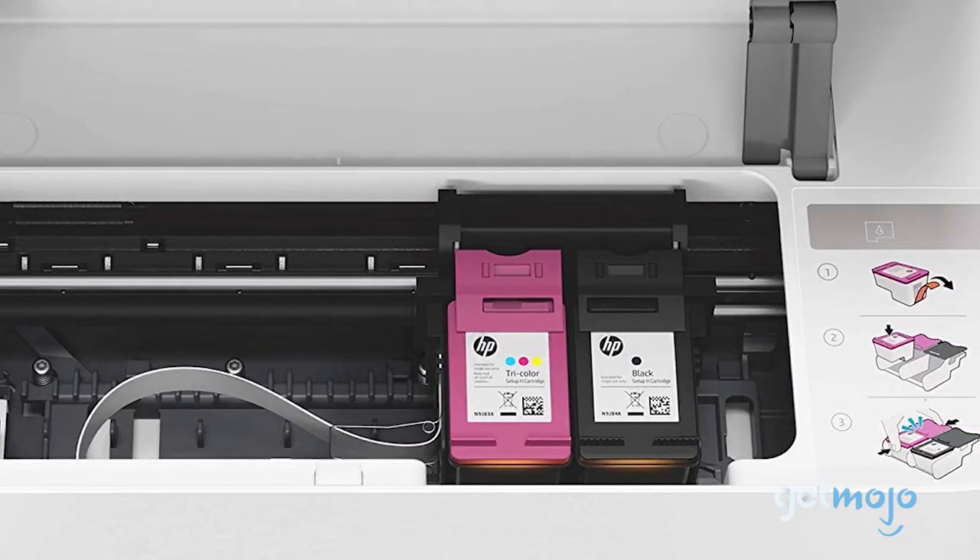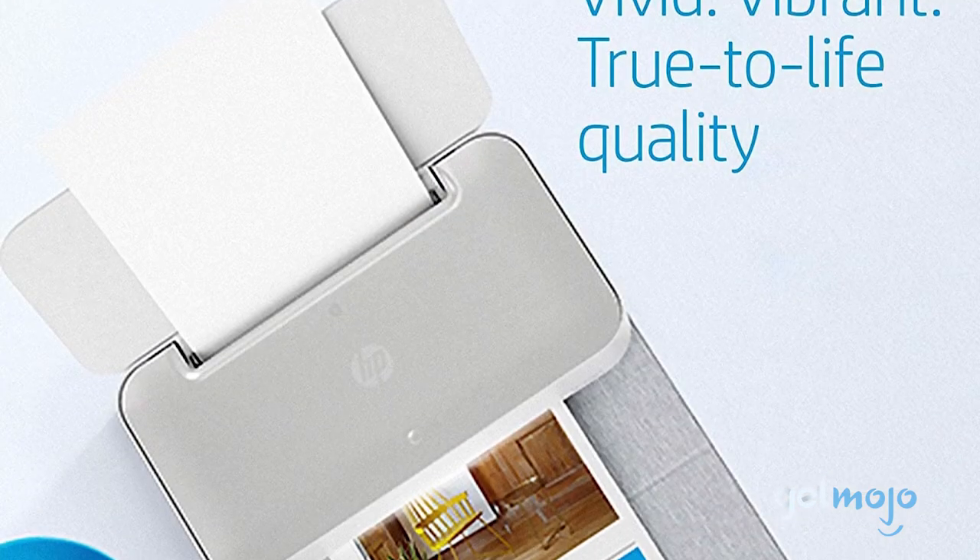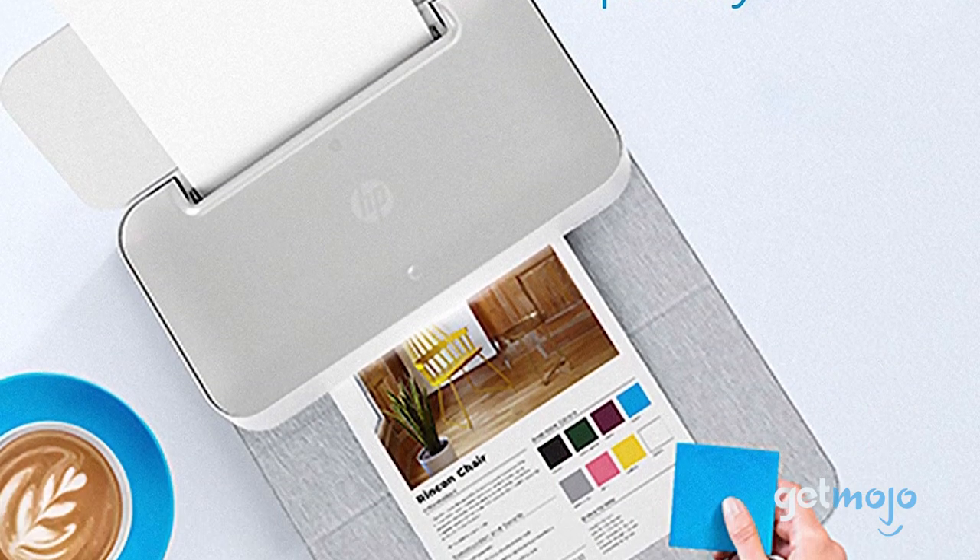It isn't the greatest when it comes to speed or flexibility, and at $200 it's quite pricey, but it still produces great quality color prints and, of course, it looks awesome.